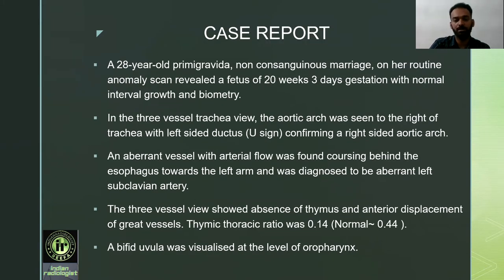Case report: A 28-year-old primigravida in a non-consanguineous marriage on a routine anomaly scan revealed a fetus of 20 weeks 3 days gestation with normal interval growth and biometry. In the three-vessel trachea view, the aortic arch was seen to the right of the trachea with left-sided ductus, confirming a right-sided aortic arch. An aberrant vessel with arterial flow was coursing behind the esophagus towards the left arm, diagnosed as an aberrant left subclavian artery. The thymic-thoracic ratio was 0.14; normally it is 0.44.